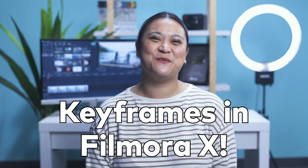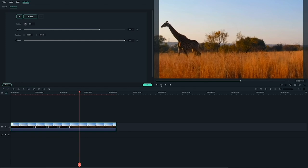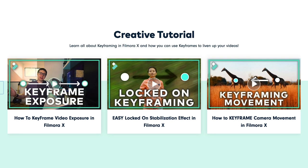For this month, we want you to get creative and use the new keyframe feature in Filmora 10. There are many different ways you can use keyframes in Filmora 10. Need inspiration? Check out the tutorials on the contest page.